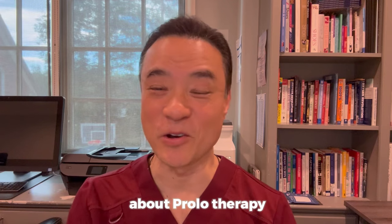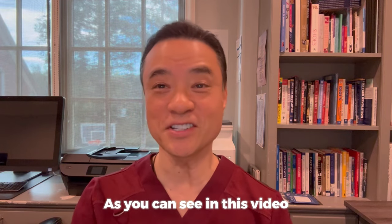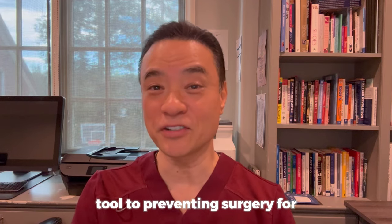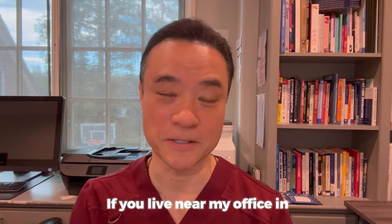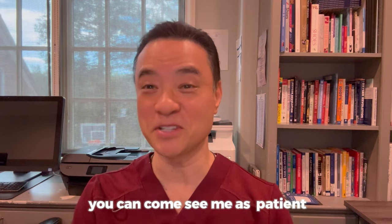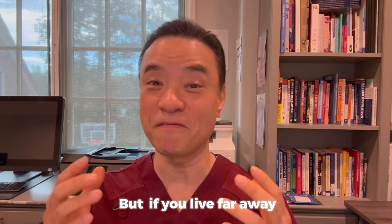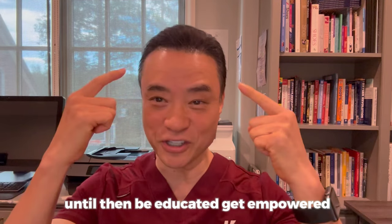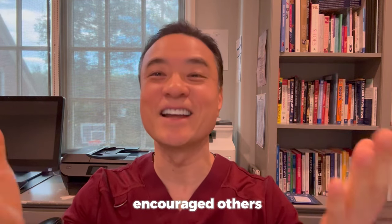Thank you for watching this video about prolotherapy. As you can see, prolotherapy is a powerful tool for preventing surgery for chronic ankle sprains. If you live near my office in Long Beach, California, you can come see me as a patient. If you live far away, you should find a local doctor who can perform this procedure. Until then, be educated, get empowered, and encourage others today. Thank you.